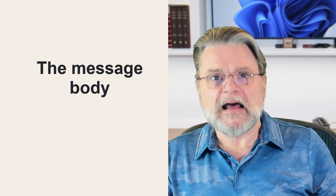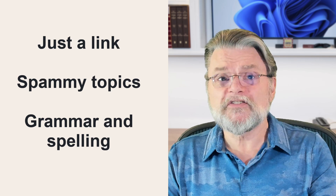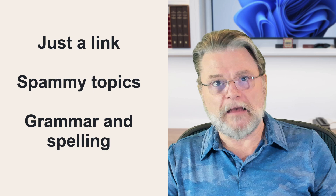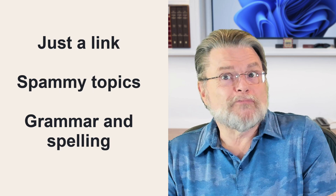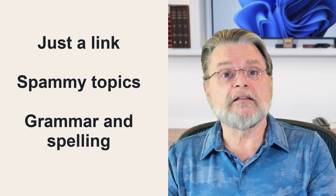The message body is where things really get interesting and almost magical. This is where the phrase 'looks like spam' applies at its fuzziest, since what looks like spam to one person might not look like spam to another. Some issues a spam filter might see: just a link — if there's just a link in the body, that's suspicious. If the topic is spammy — related to body enhancement, politics, money-making schemes — the message is likely to be filtered as spam.